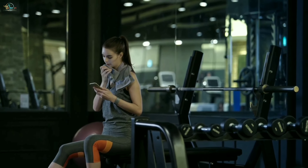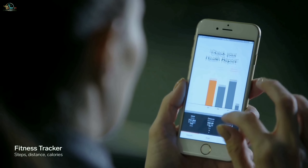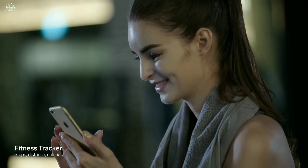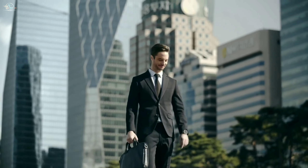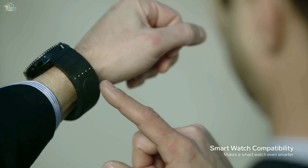With Signal, you can measure how many steps you walk, distance, calories consumption, and more. By simply changing your watch strap, you can connect Signal to your smartwatch, which makes your smartwatch even smarter.